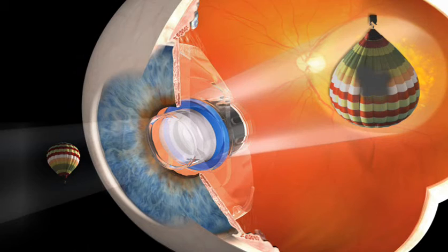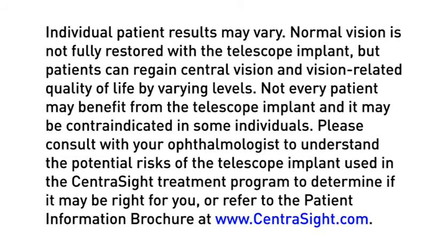The macula itself is not repaired. The telescope implant cannot completely correct your vision loss, but it can help you see more with your central vision and improve your vision-related quality of life with the goal of reconnecting you with things in life you love to see and do. Individual patient results may vary. Normal vision is not fully restored with the telescope implant, but patients can regain central vision and vision-related quality of life by varying levels. Not every patient may benefit from the telescope implant, and it may be contraindicated in some individuals. Please consult with your ophthalmologist to understand the potential risks of the telescope implant used in the CentraSight treatment program to determine if it may be right for you, or refer to the patient information brochure at www.centraSight.com.